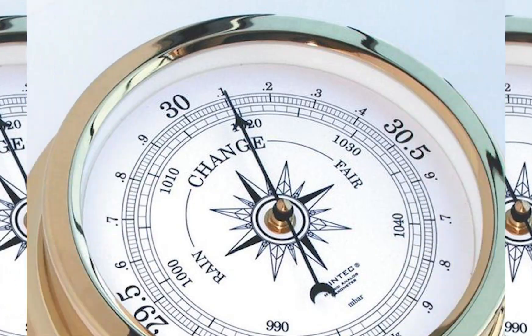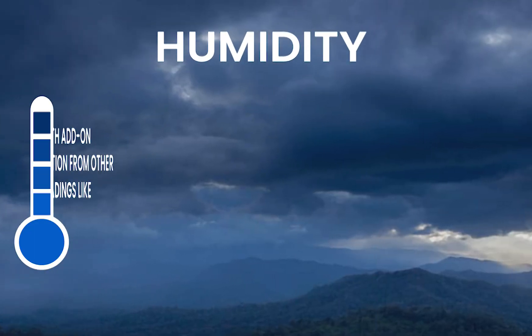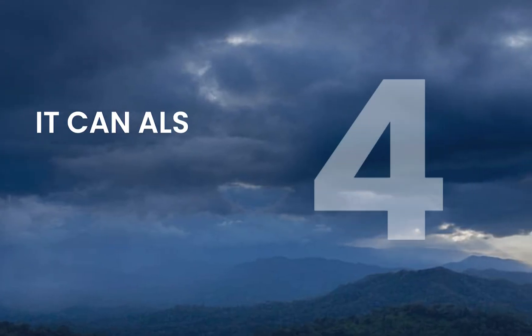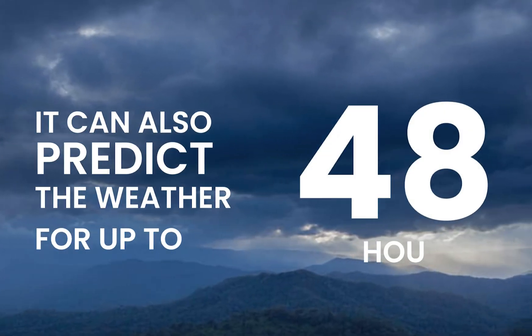with add-on options for other readings like UV index and solar radiation. It can also predict the weather for up to 48 hours.